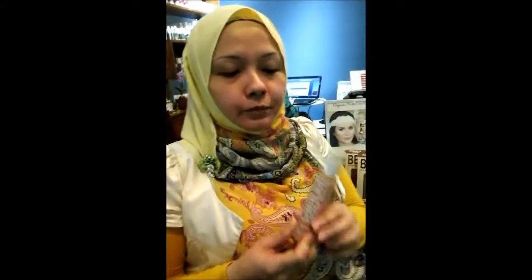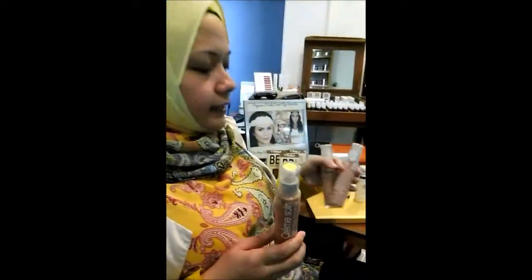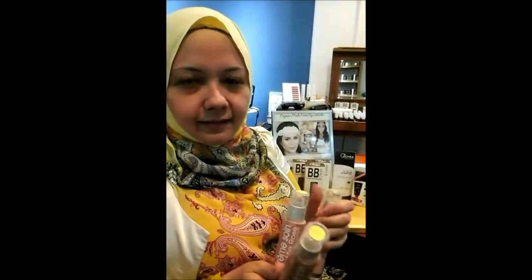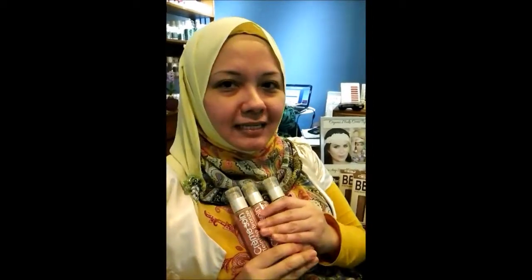I'm going to explain to you how the BB cream works. The three colours are different and might not suit exactly your skin colour, but what is magical about these is that they blend into your skin colour almost instantaneously.